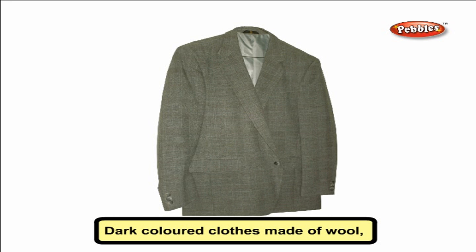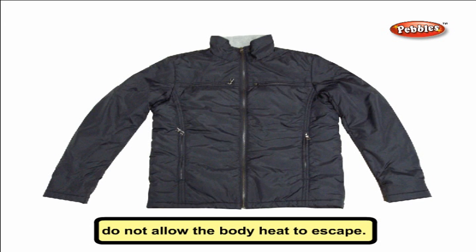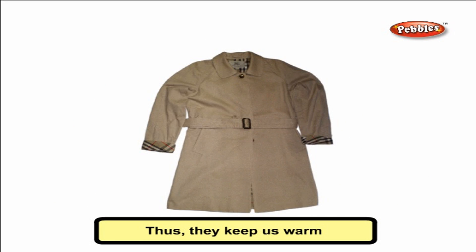Dark colored clothes made of wool, fur, and leather do not allow body heat to escape. Thus, they keep us warm and are used during winter.